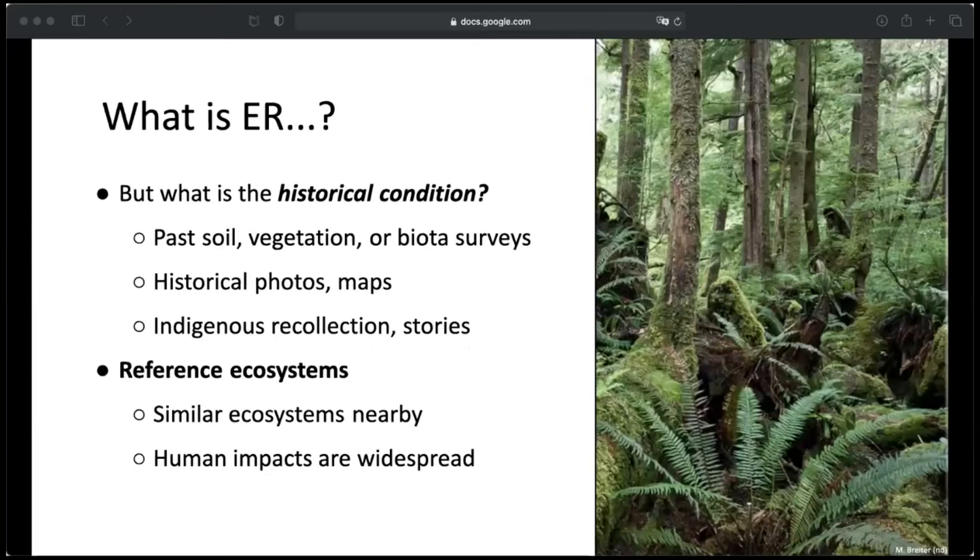If the goal of ecological restoration is to reach some historical state, how do we know when our goals have been met? What is the historical condition? In some areas, there could be past surveys, historical photos or maps, or indigenous recollection — for example, the amount of fish or different medicinal plants that used to be in a certain area. An alternative is to use a reference ecosystem: a similar ecosystem in a different area that may represent a healthier state. This is quite difficult, especially in urban areas, where human impacts are so widespread that it's often difficult to find anywhere representative of any natural state at all.